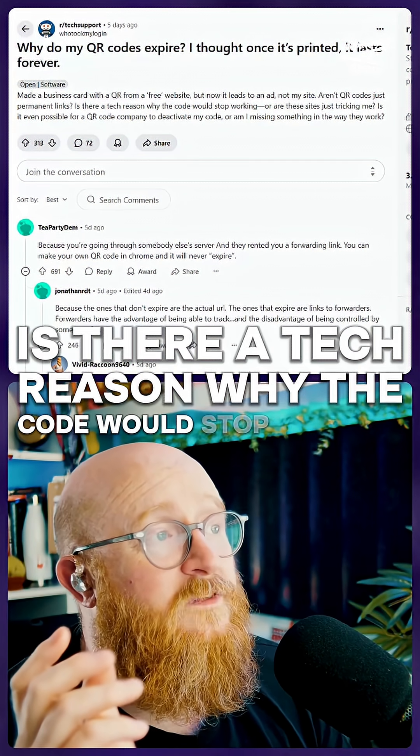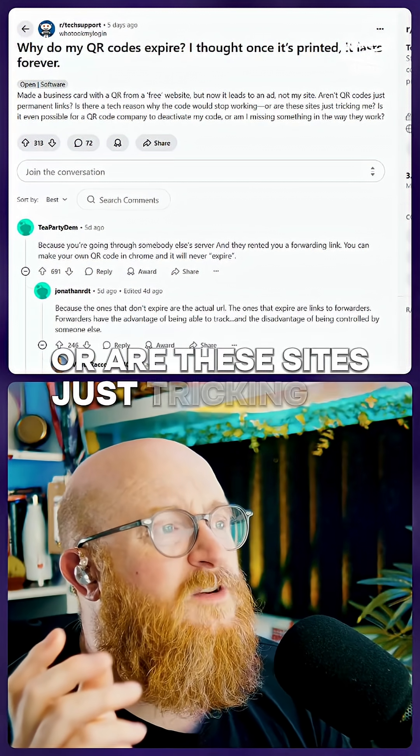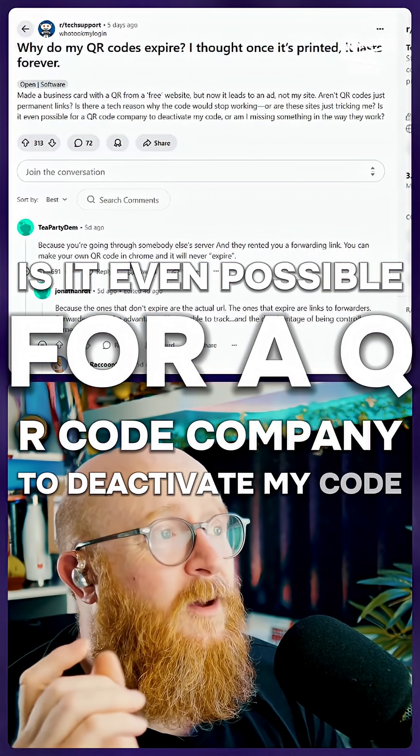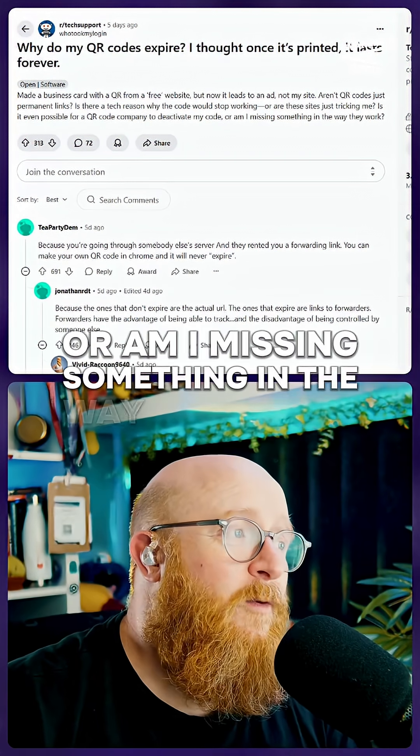Is there a tech reason why the code would stop working, or are these sites just tricking me? Is it even possible for a QR code company to deactivate my code, or am I missing something in the way they work?